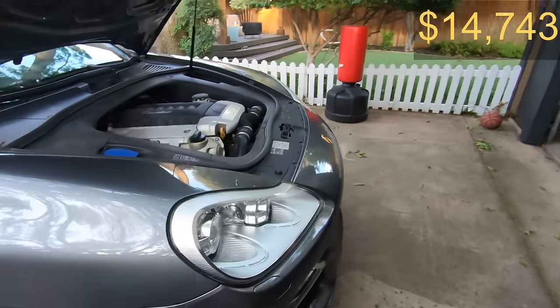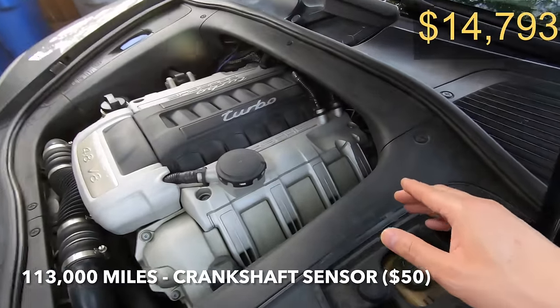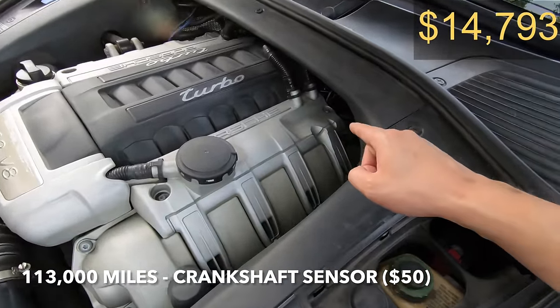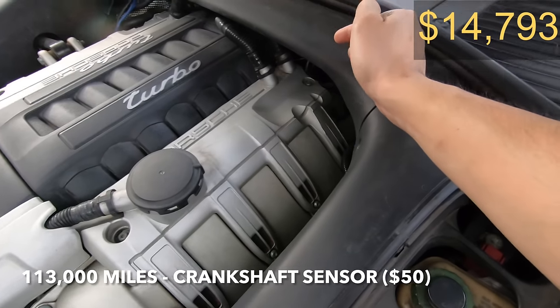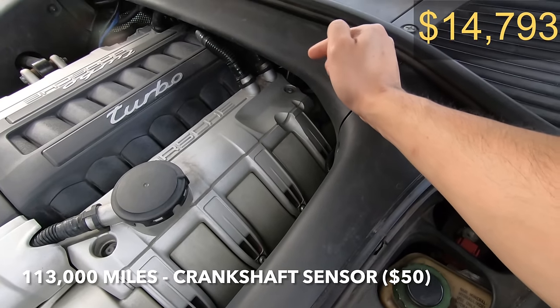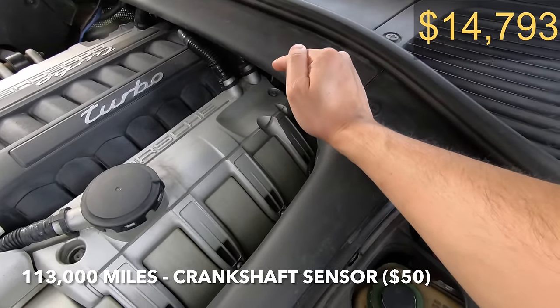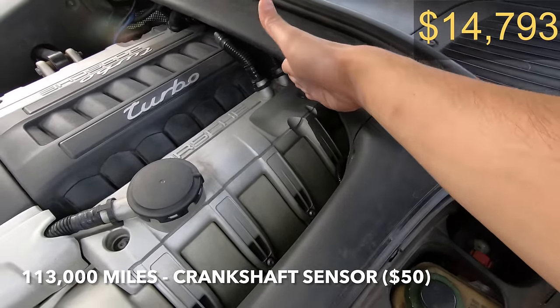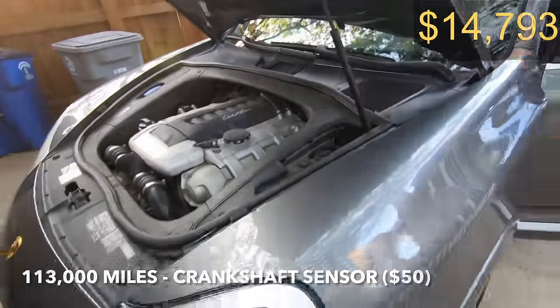The most recent issue I had with the car was that it would turn off randomly when idling. It turns out it was a bad crankshaft positioning sensor, located all the way on the back side of the motor near the transmission. I researched it, found that was the issue, bought the sensor for about $50, and was able to do all the work from up top and below the car. Now the engine works well.